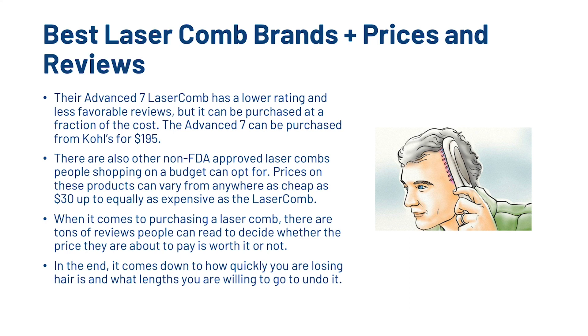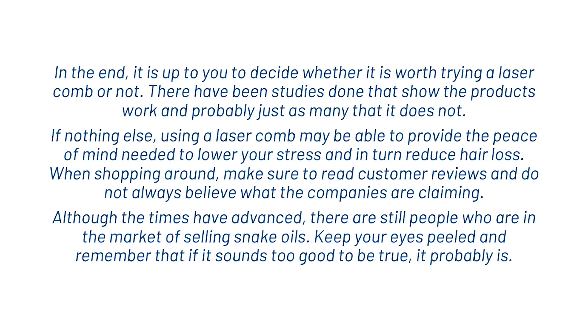In the end, it comes down to how quickly you are losing hair and what lengths you are willing to go to undo it. It's up to you to decide whether or not it's worth trying a laser comb. There have been studies done that show the products work, and probably just as many that show they do not. If nothing else, using a laser comb may provide the peace of mind needed to lower your stress and in turn reduce hair loss. When shopping around, make sure to read customer reviews and do not always believe what the companies are claiming — there are still people in the market of selling snake oils. Keep your eyes peeled and remember that if it sounds too good to be true, it probably is. That's what we wanted to share with you today on the laser comb. If you have any questions or have used a laser comb and want to share your experience, let me know in the comments below.